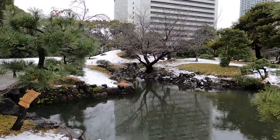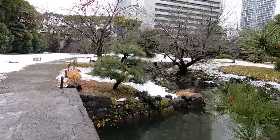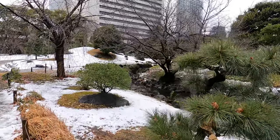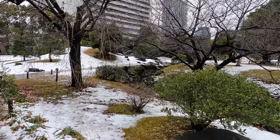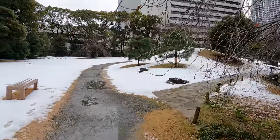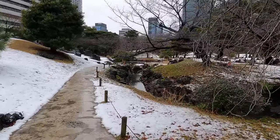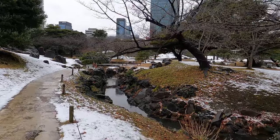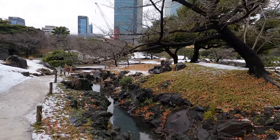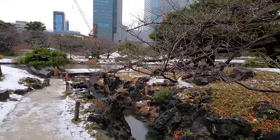We are here close to the sea. This area was actually part of Tokyo Bay and it was reclaimed to construct this garden. It was very common to bring the mountains into the gardens here in the flat area. That's why we find rocky mound features like these in some of Tokyo's gardens — they're meant to give the feeling of being in the mountains.